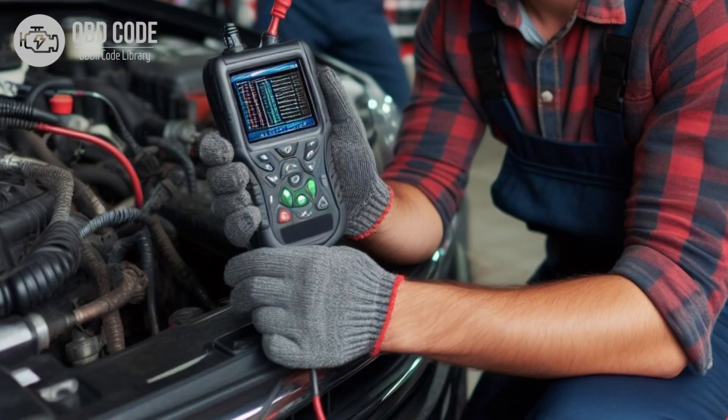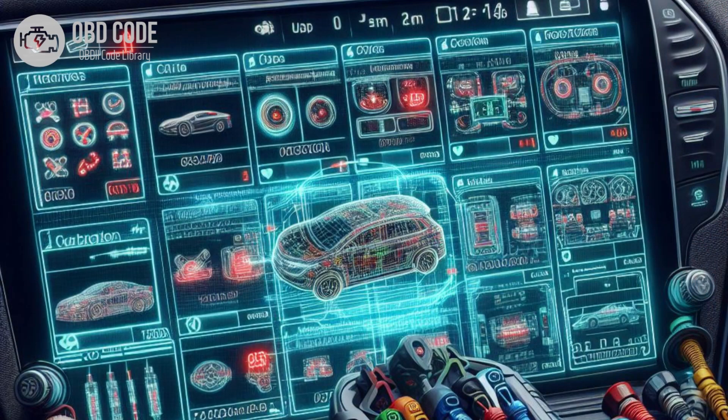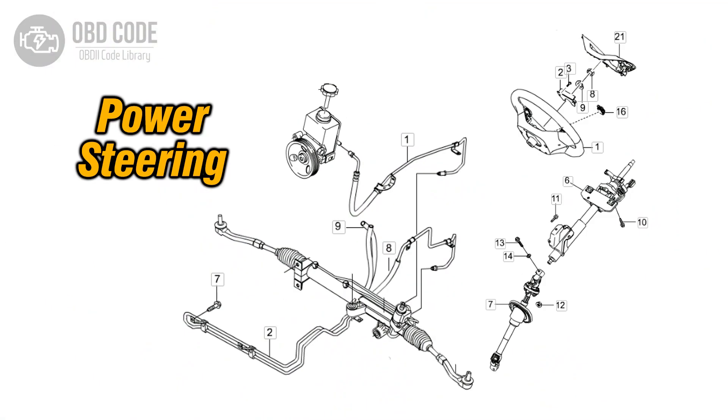Clear the trouble code from the vehicle's computer memory and perform a test drive to see if the issue persists. If the problem continues, further diagnosis may be needed. This may involve using a scan tool to monitor the sensor's readings and pinpoint the exact cause of the malfunction. If other components of the power steering system are found to be faulty, such as the pump or control module, they should be repaired or replaced accordingly.